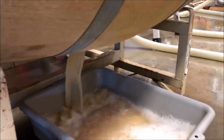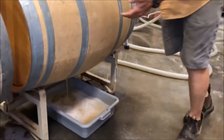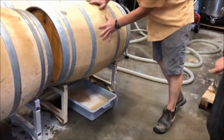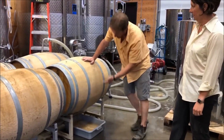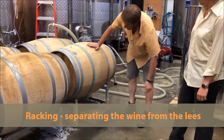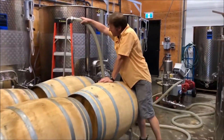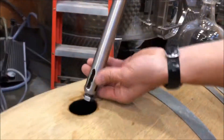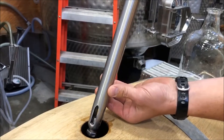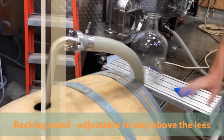What's racking? What we are doing is separating the clear wine and the bulk of the barrel from the yeast lees that have deposited on the bottom surface of the barrel. We are pumping the wine from the barrel using a racking wand and an adjustable setting at the bottom that allows us to stay above the lees. The wine comes out and then the lees get settled separately afterwards.